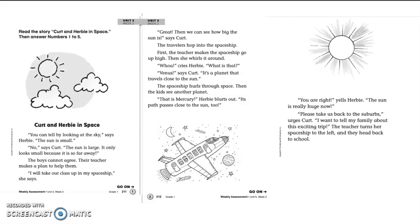Hey boys and girls, it's Ms. Nestor again. So the story that I want you to read and try to read every day, just like if we would take a test on it on Friday, is called Kurt and Herbie in Space.